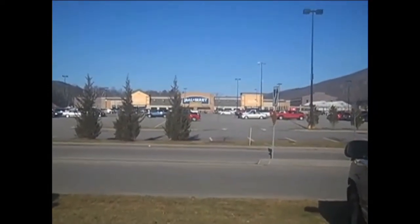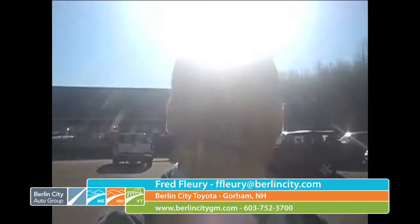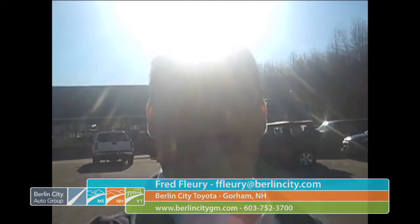As you can see right across the road, we have a Walmart Supercenter over there. You come in and buy a pre-owned or new vehicle from me, and I will give you a hundred dollar gift card to Walmart. Hope to see you soon — ask for Fred Fleury. Thank you!